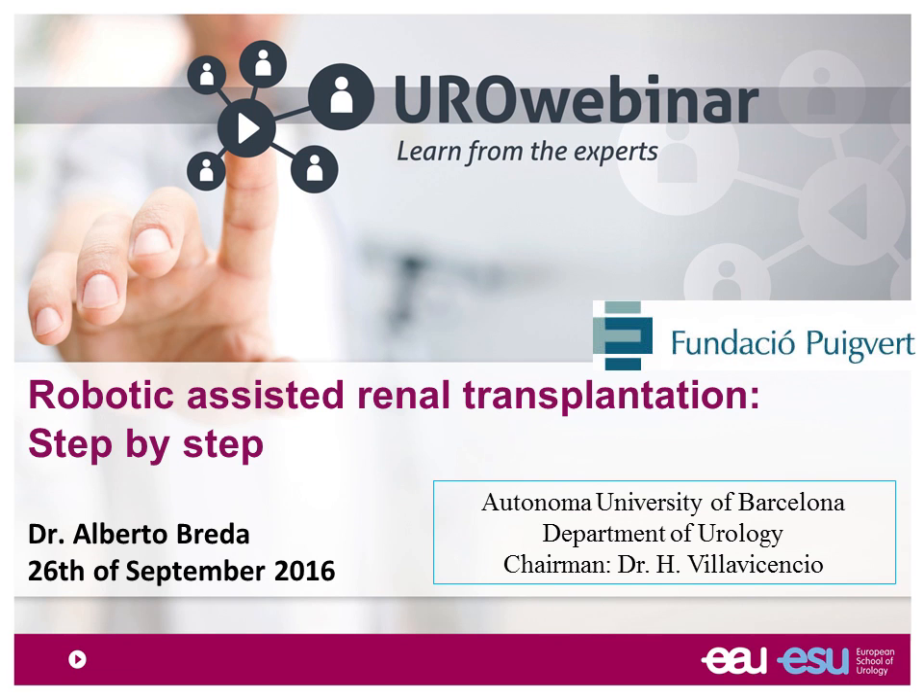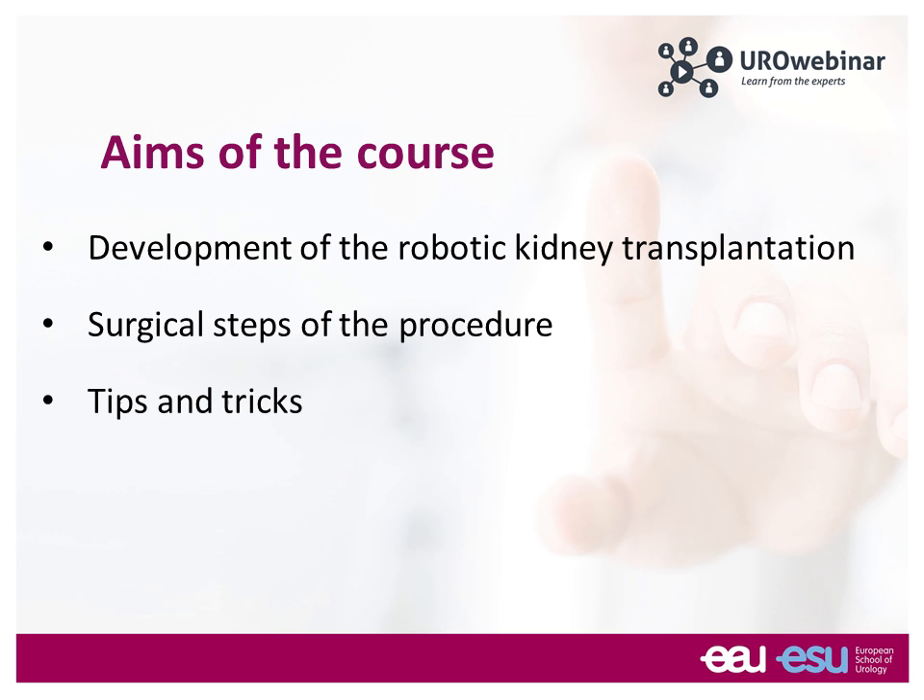Good afternoon to everybody, and thank you for being here with us. Welcome to this ESU organized webinar. My name is Alberto Breda, and I work at Fundación Puigverta in Barcelona. The aim of my talk today is to give you some insight into the world of robotic assisted renal transplantation, and in order to do this, I'll try to give you some ideas on how we were able to develop a robotic kidney transplantation program.